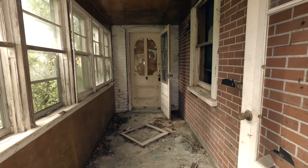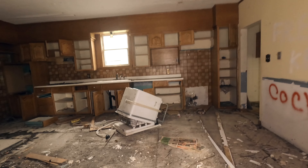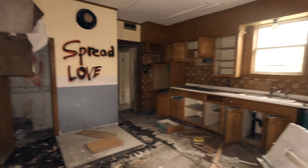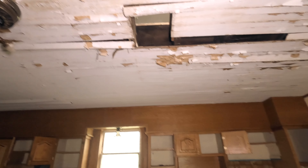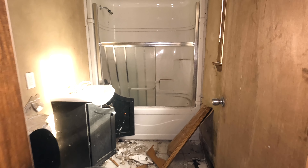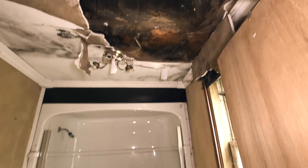We're going to be starting the interior tour in the mud room. Like I said, this place is pretty trashed — a lot of broken windows, very overgrown. Once you come out of the mud room you have the kitchen. 'Spread love' — how lovely. This house is in really bad shape: a whole bunch of paint peel, holes in the ceiling, some bad words written around. Over here we have the bathroom — I'm surprised that shower isn't shattered. Yeah, a lot of the ceilings are in pretty rough shape in this house.